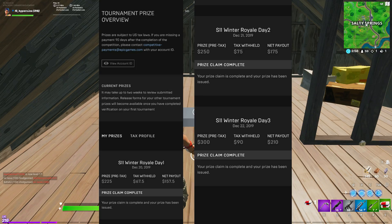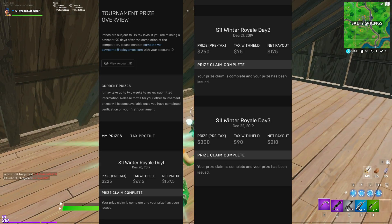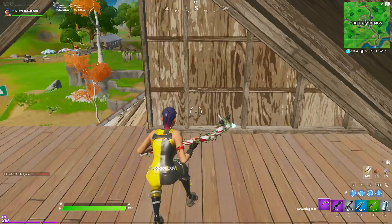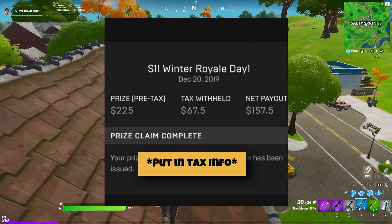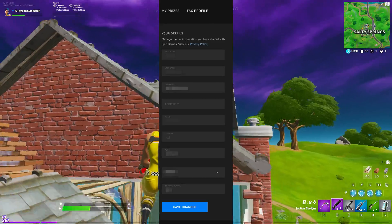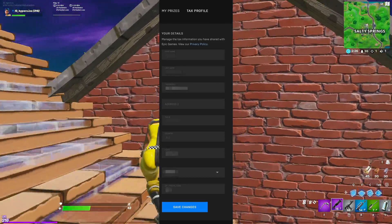After that, there will be a page listing all the money that you've won. All my payments are complete, that's why there's no yellow button below the money that I won — but for you, that button should be there to proceed.